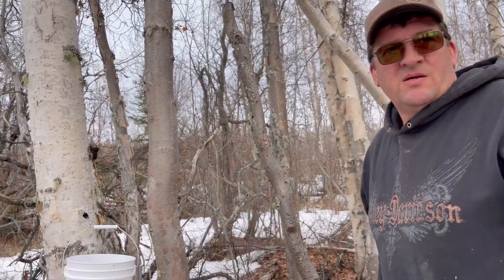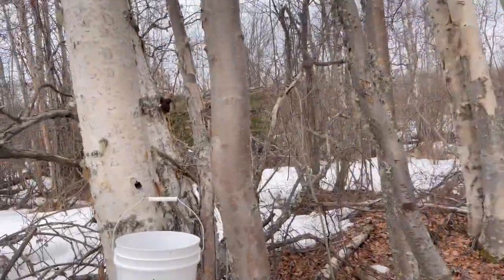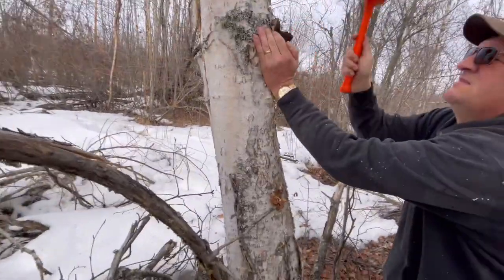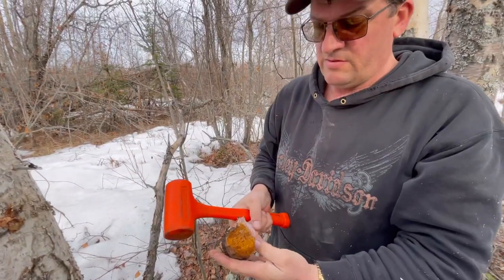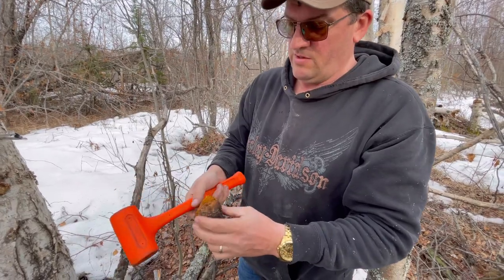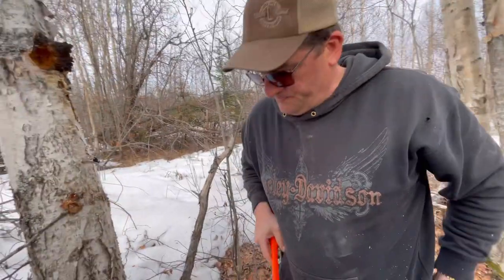What did you find? Some chaga. No way! Double whammy. Oh my goodness, it's nice and low too. That's a good one, looks nice. Yeah, maybe I'll leave the rest — I don't need all of it. That should be lots. We got chaga!